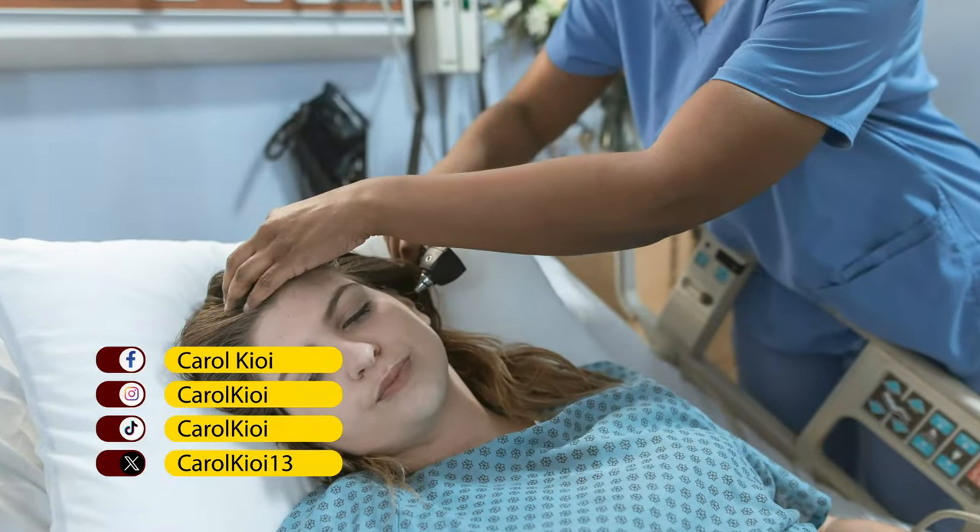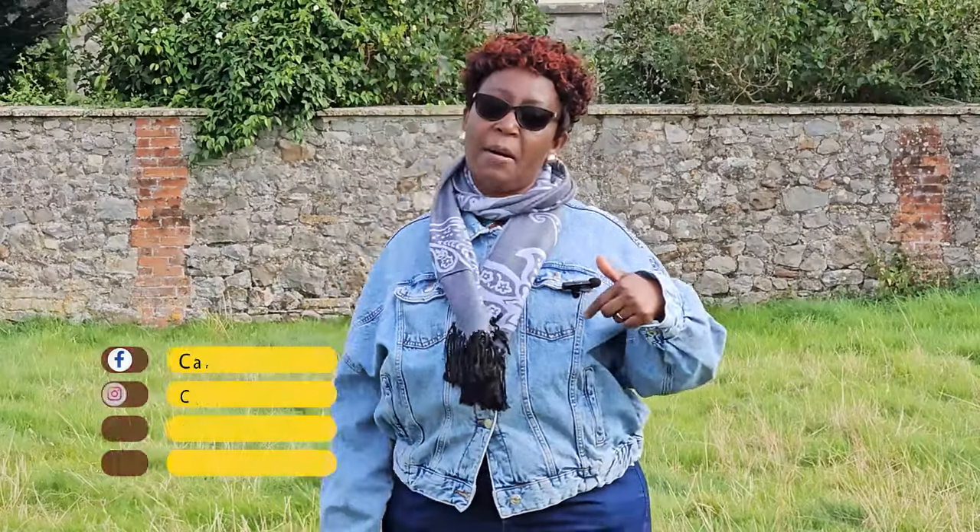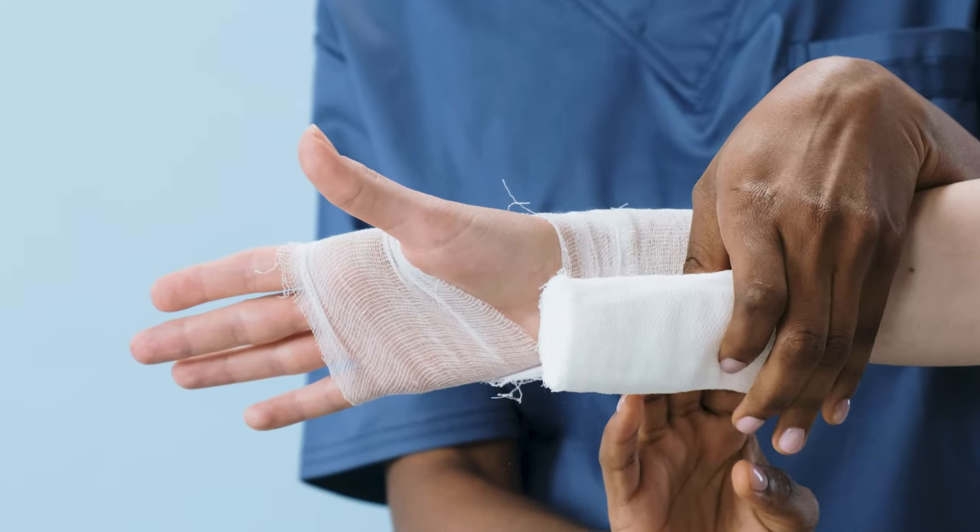Once you pass the OSCE and receive your practicing number — the P number — you become a fully qualified nurse. Some people prefer to come and work here as a pre-registered nurse while earning money, since the costs can be significant. Alternatively, if you're financially able, you can pay for your airfare, book your exam, come and sit it, then return to your country and relocate after passing. Personally, I got a job through an agency, worked as a pre-registered nurse, and pursued and passed my OSCE while here.